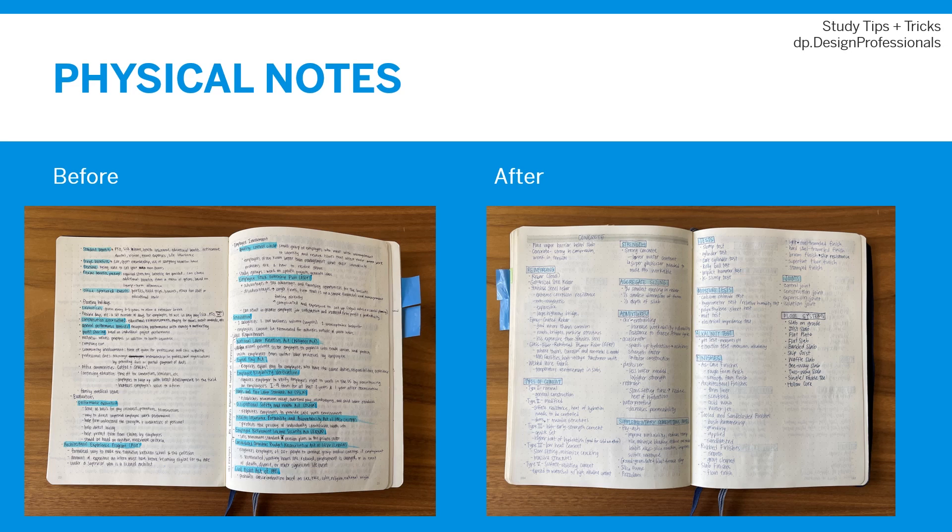After I finally learned what worked with my brain, I typically organized my notes into categories and made lists like you see on the right. Once I figured out how to organize similar bits of information, learning the content became easier. For example, I could list out the different types of concrete admixtures and at a high level list what each was used for. Seeing this information in a list also helped my brain organize the information in my mind.